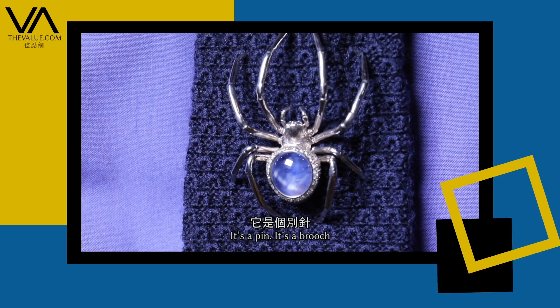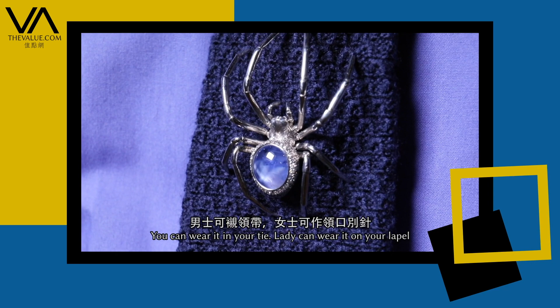It's a pin, it's a brooch — you can wear it in your tie, a lady can wear it, you can wear it on your lapel.